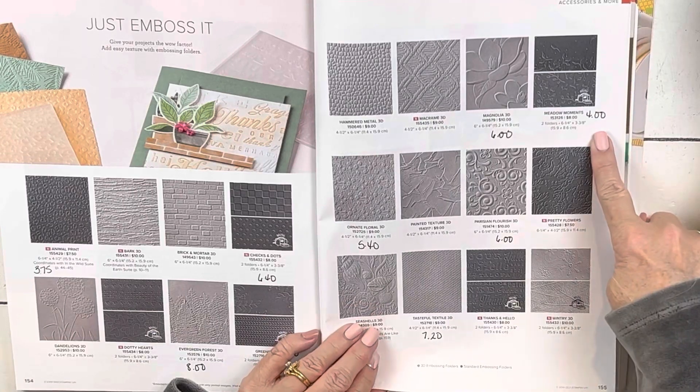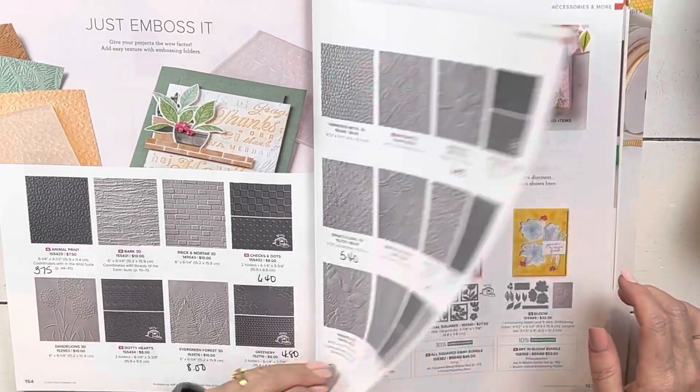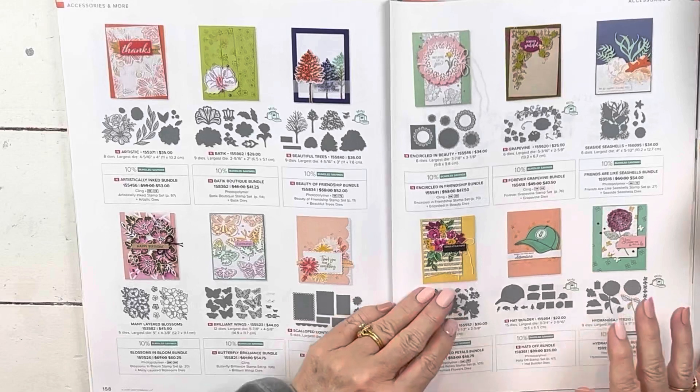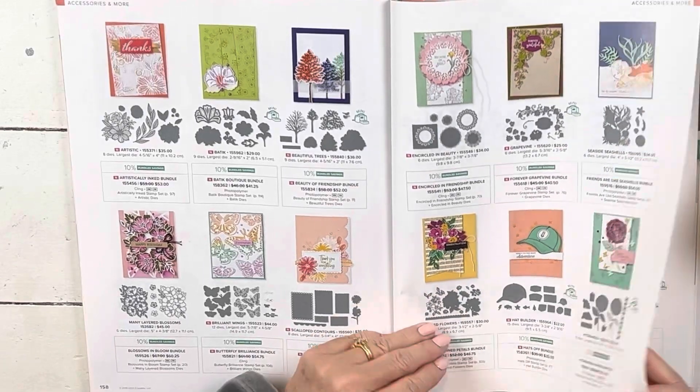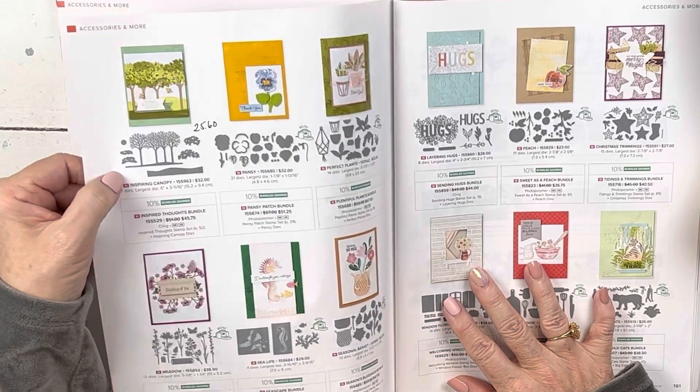These are $4. The hammer and metal is on sale. The macrame is on sale. Now the canopy — the inspiring canopy is on sale for $25.60.